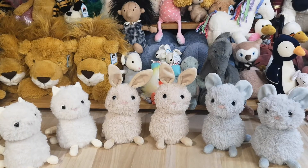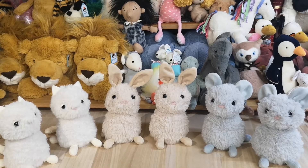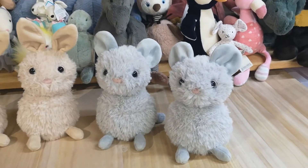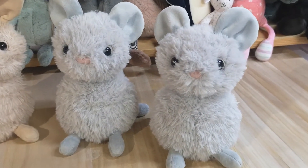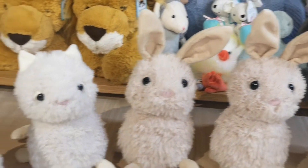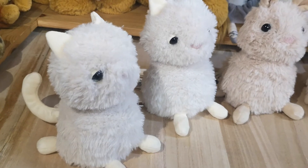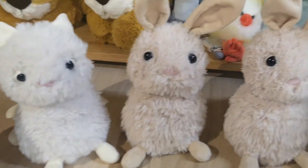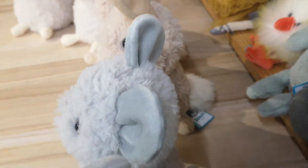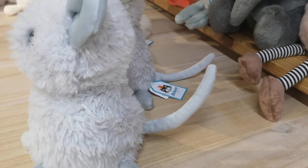These are the adorable Nuzzables, brand new for 2022. We have Nuzzable mouse, bunny, and kitten — kitten with curly tail, bunny with the bob tail, and the mouse with the mouse tail.